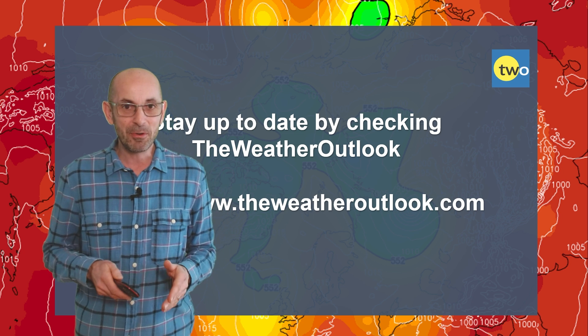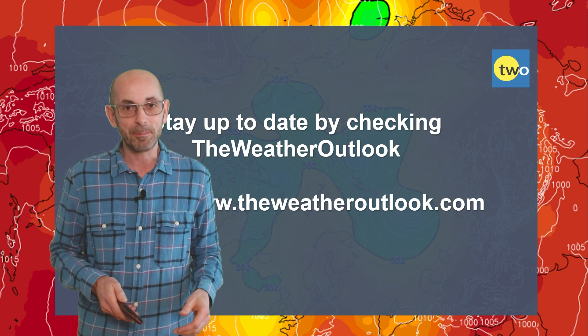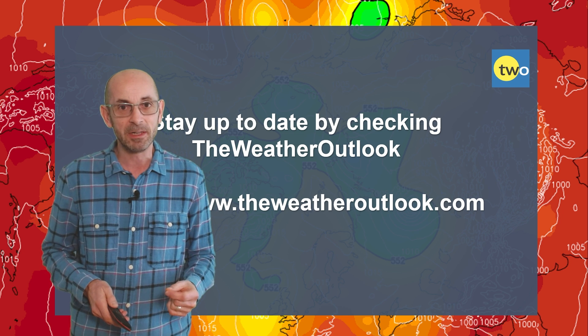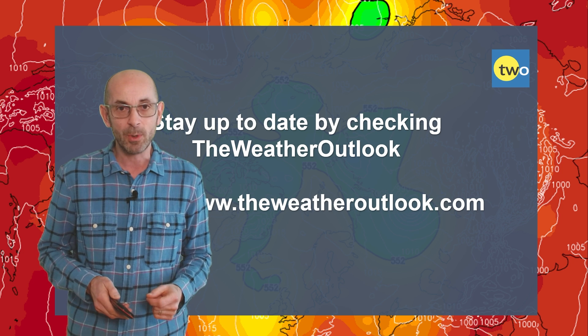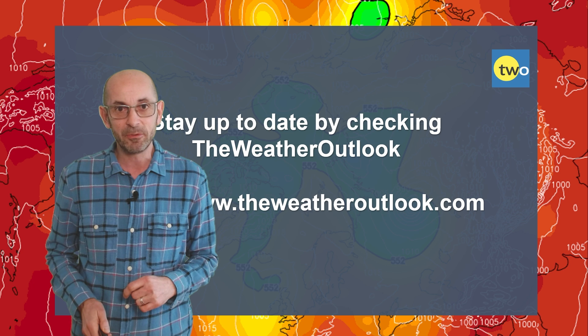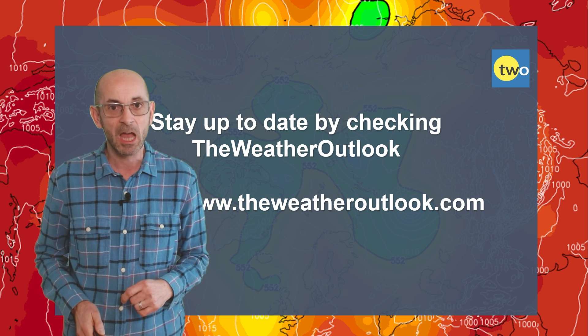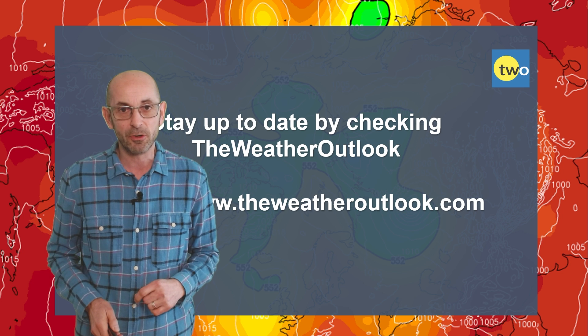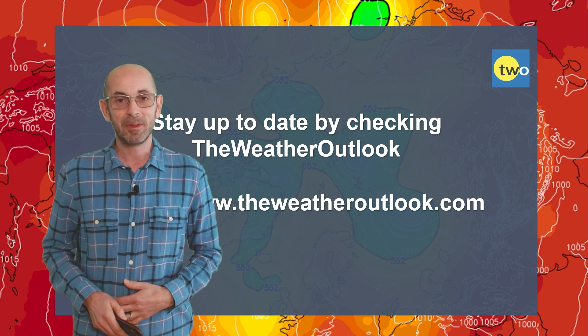Anyway, I hope you enjoyed this video as ever and found it useful. If you did, I'd be very grateful if you could hit the like button below, and also subscribe to the channel if you haven't done so already. Finally, remember to stay up to date with the day-to-day weather developments by checking out the weatheroutlook.com website. Thanks very much now. Bye.